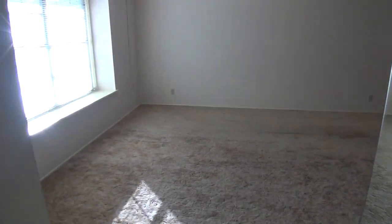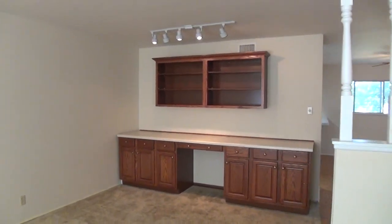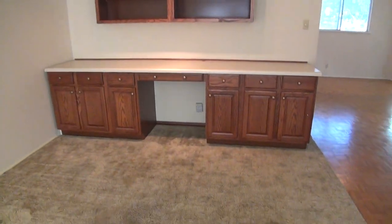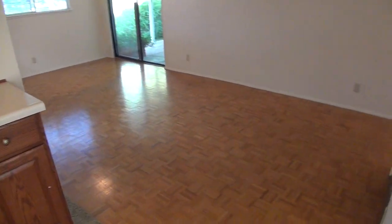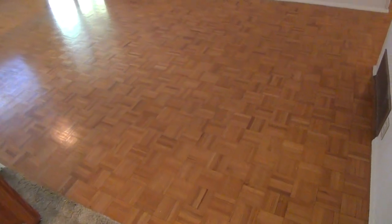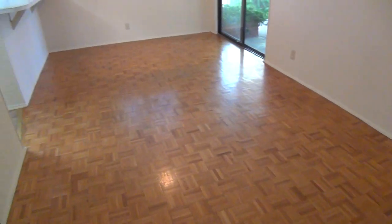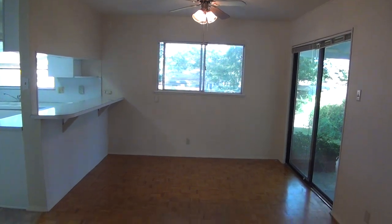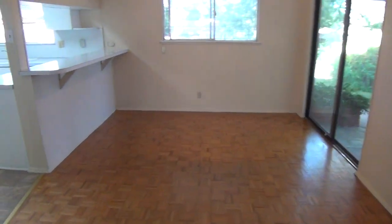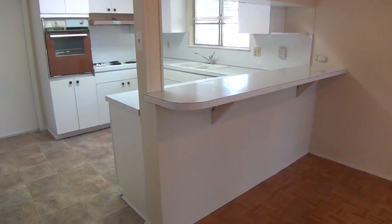Starting here at the living room, we got neutral colors and blinds. That sets up to what used to be the formal dining but is now set up as a desk area. Here we have original hardwood parquet floors throughout the house in this area and the bedrooms. So this would be your formal dining area here. We got your kitchen with a breakfast bar, so you can put some stools here and use it as an additional eating surface.